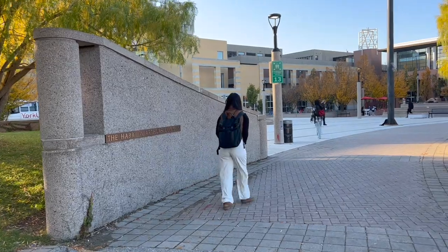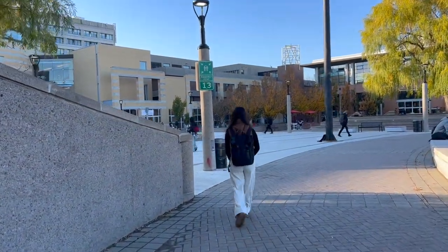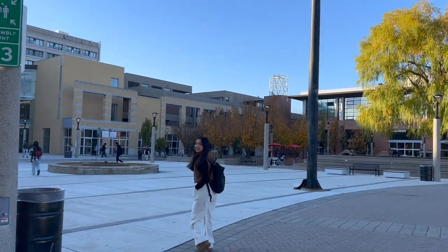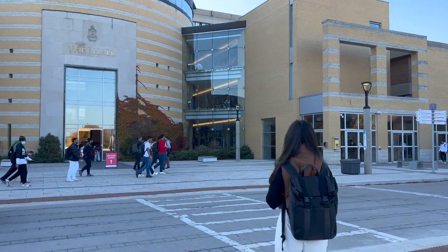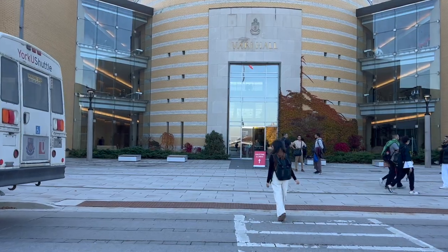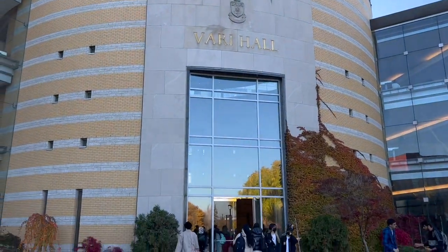I will first take you to Vance Hall, which is considered York University's most iconic space. This hall also serves as a social and meeting place. York University's Schulich School of Business is also ranked number one in Canada as the best business school as per The Economist, Forbes, Corporate Knights, and CNN Expansion.